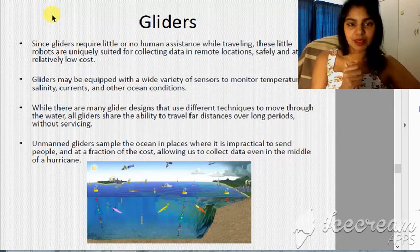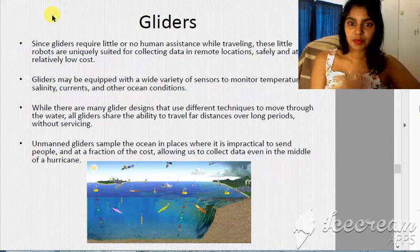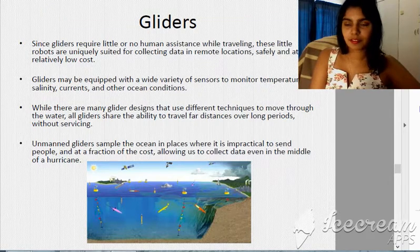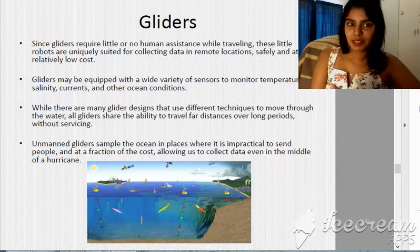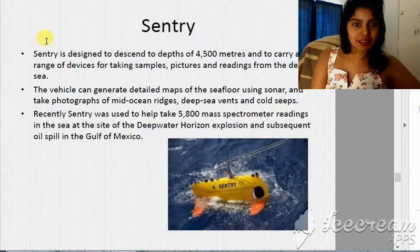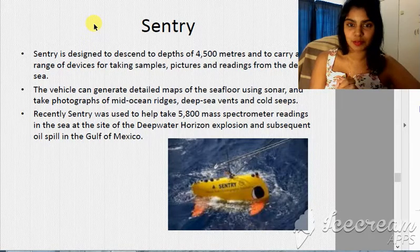We have surface gliders or wave gliders, which are known to go all the way down to 1500 meters. Here in Cape Town, in our department, if you come to the office you'll see a little glider as you walk past the front door. Sentry is one of the gliders and is known to go all the way to 4500 meters.